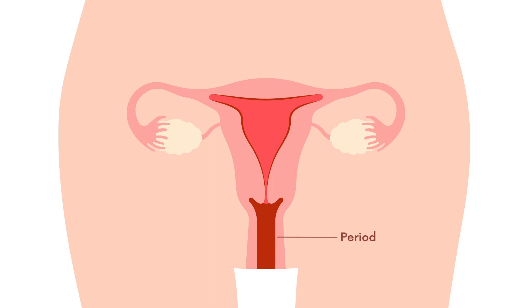And that's everything you need to know about vulvas and vaginas from the outside in. See you next time.